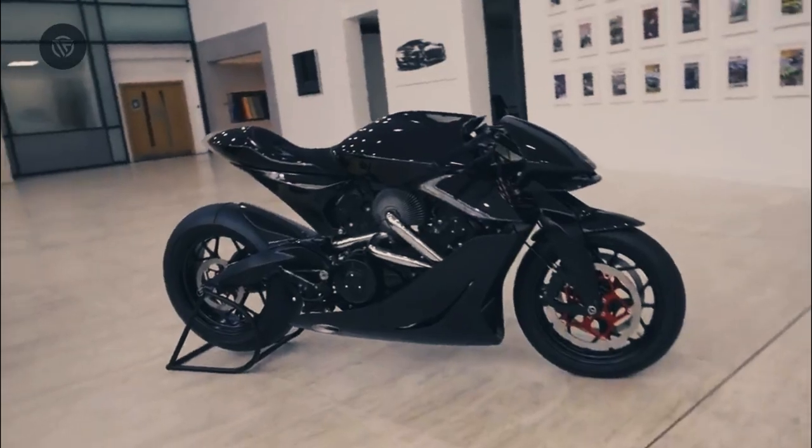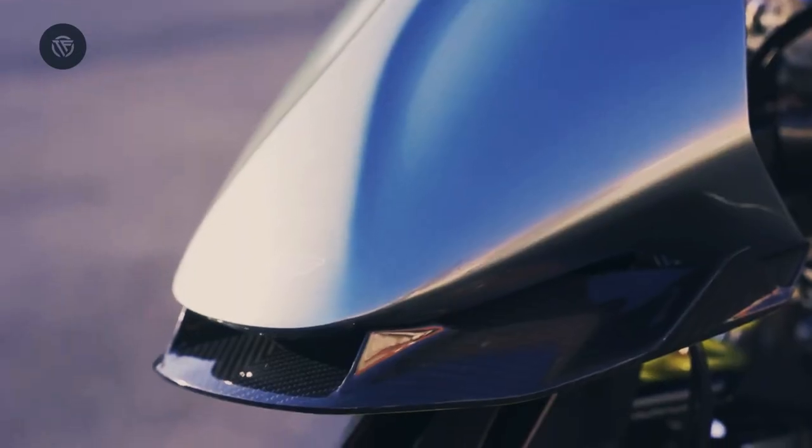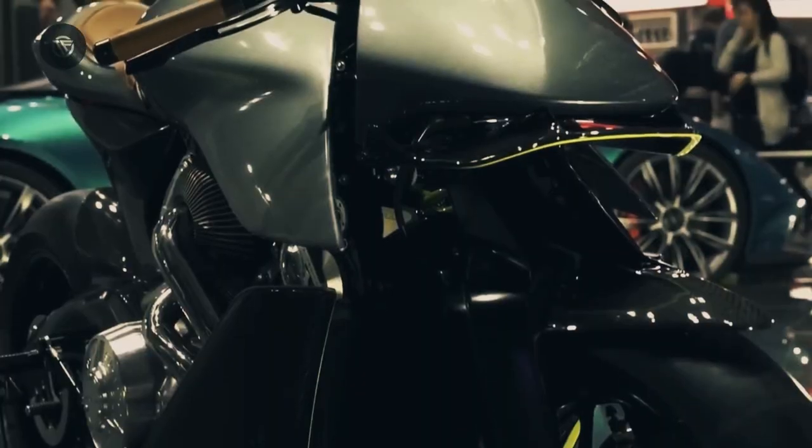Aston and Brough revealed the AMB-001 Pro at the Milan Motorcycle Show this year. The new hyperbike was designed by Aston Martin and will be built by Brough Superior.